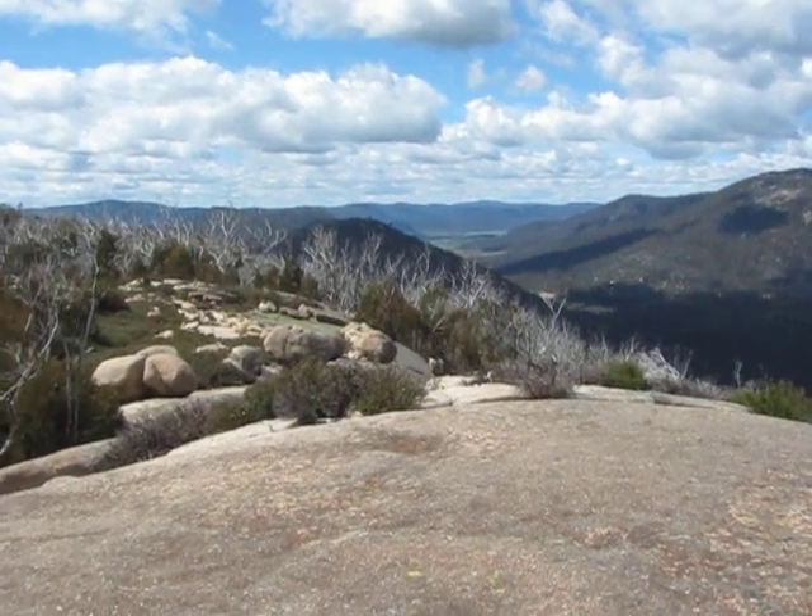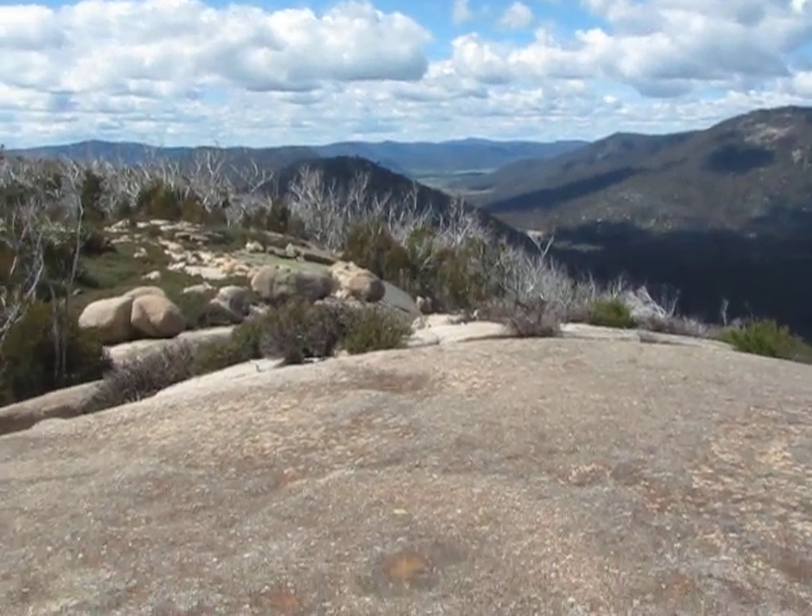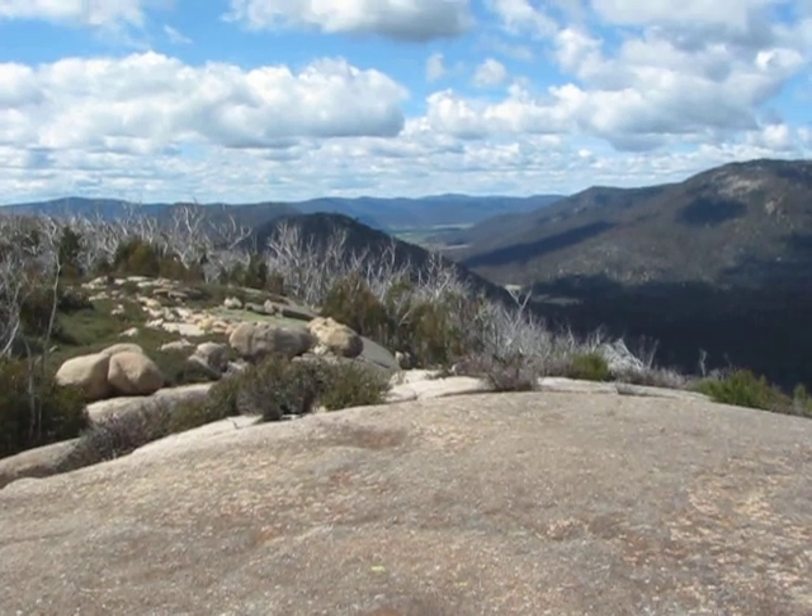Well, here we are at London Bluff. This is really a cool place. It's freezing, the wind's a bit nippy.